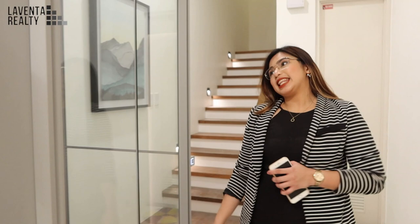We're now on the first level of this property. On my right is the lift that has access going to the fifth floor. And behind me is the common bathroom.